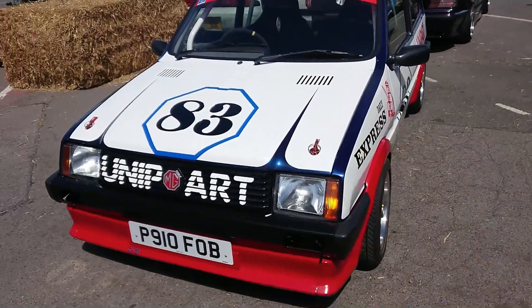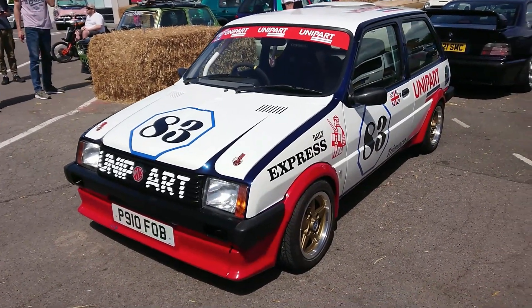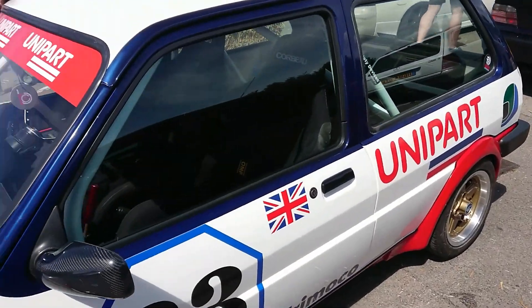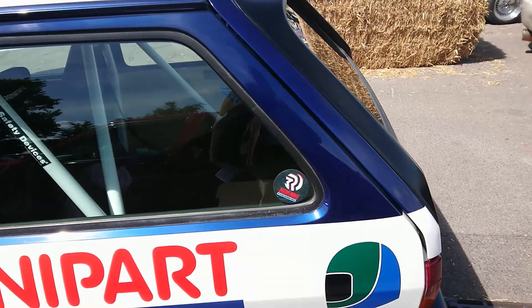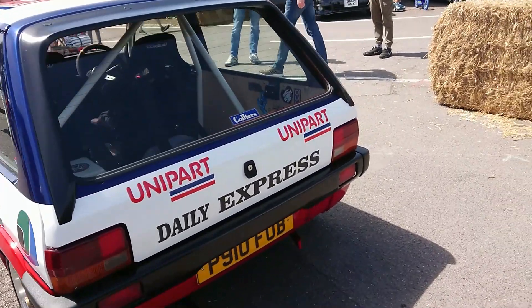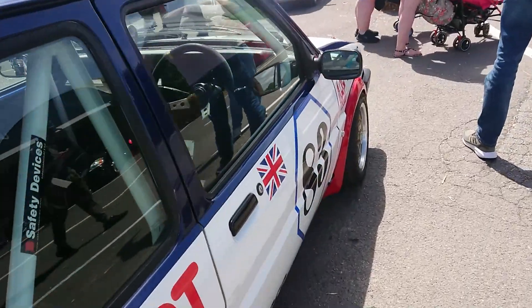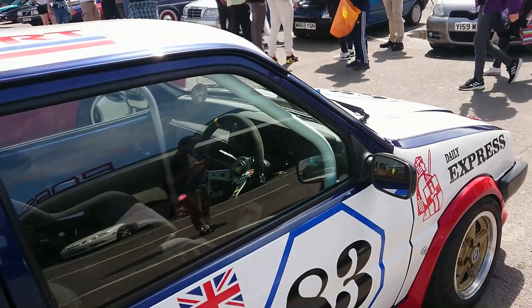This is a Rover 100 but it's wearing the front end from a Mark 1 MG Metro. So 1996-97 registration, but you can presumably just drop the front end and the rear end of one of these onto a Rover 100. It's actually got the Rover 100 dash in there, so you can tell that by the mirrors and all sorts of things.